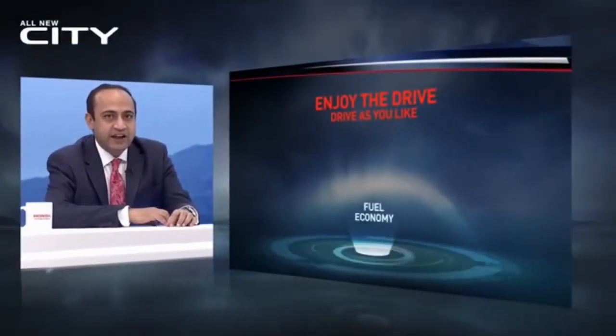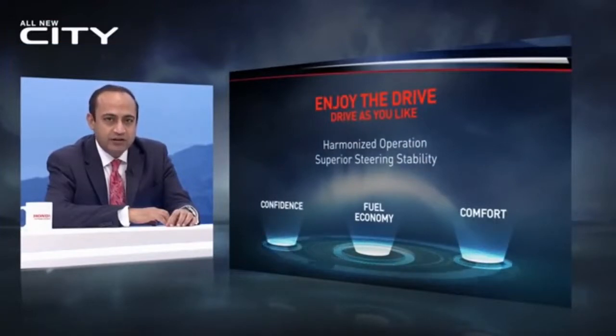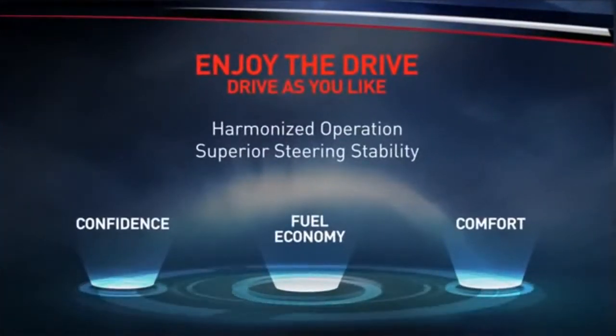There is no doubt we are in love with the new design. But building a sedan that gives a comfortable and secure drive on Indian roads must have been a challenge. The new city was designed on the dynamic performance concept of 'Enjoy the Drive,' providing the joys of mobility on any kind of road. Compared to the current model, it has enhanced fuel economy, acceleration performance, and provides superior steering stability and comfort. The audience is eager to know what is under the hood of the all-new fifth-generation Honda City.